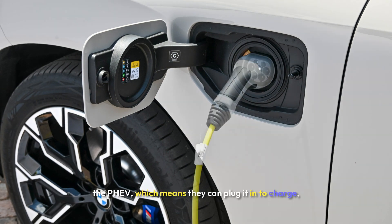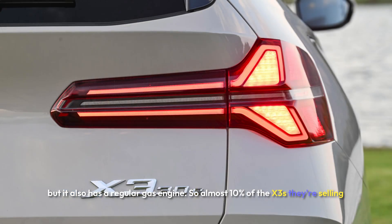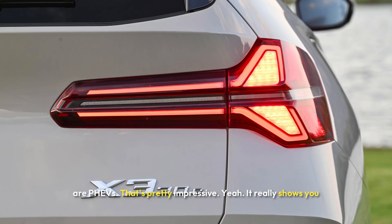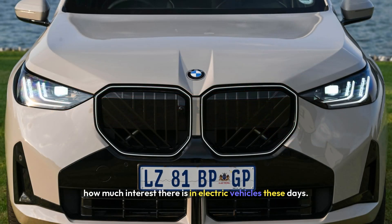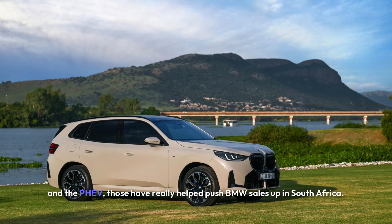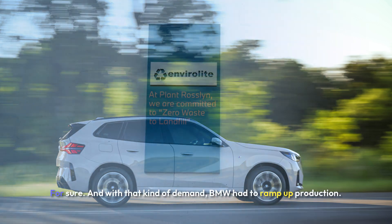The PHEV means buyers can plug it in to charge, but it also has a regular gas engine. Almost 10% of the X3s they're selling are PHEVs — that's pretty impressive. It really shows how much interest there is in electric vehicles these days. Those sales, both the ICE and the PHEV, have really helped push BMW sales up in South Africa by a lot — like 45% each month. It's huge. They've definitely tapped into something there.